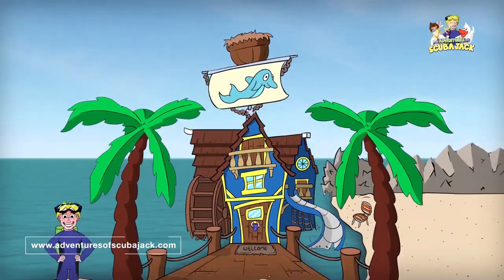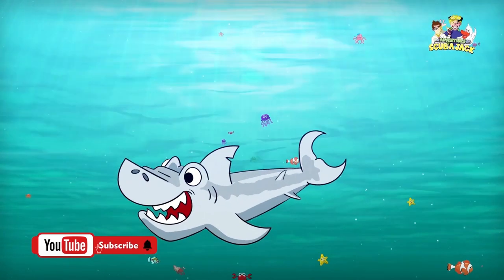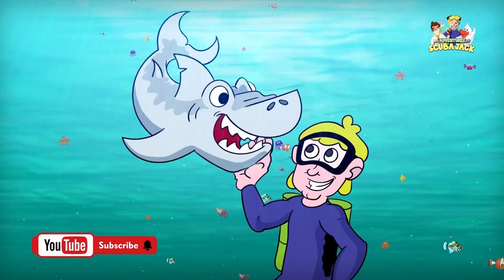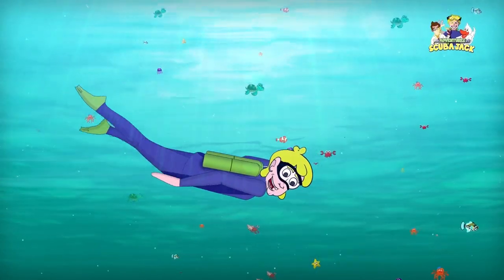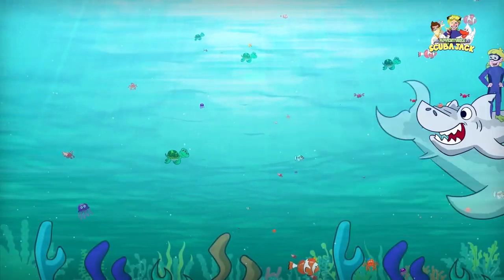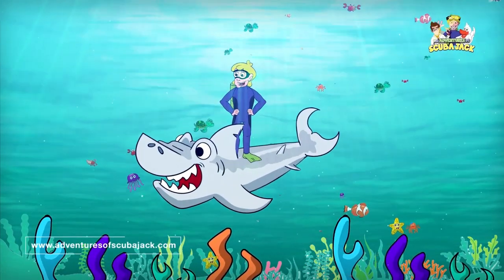Scuba Jack! Come on everybody and follow me. From the beach to the coral in the sea. It's time for learning, it's time for fun. It's a great adventure for everyone. Come on everybody and follow me, jump and swim out to the bottom of the sea. It's time for adventure, fun, and learning. Scuba Jack.